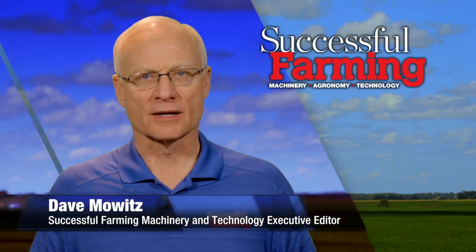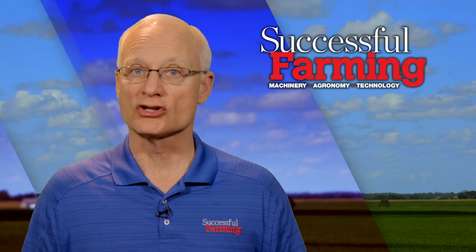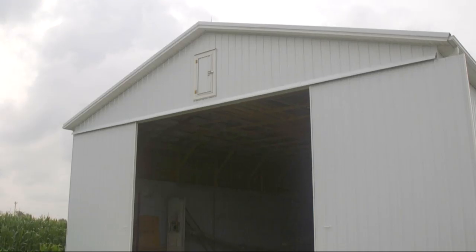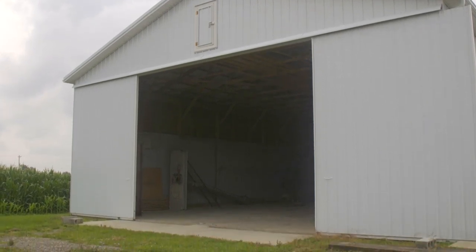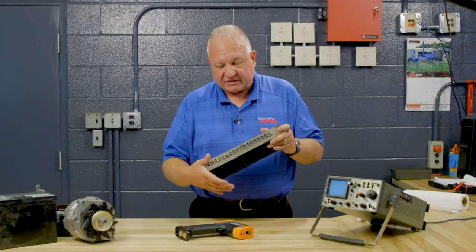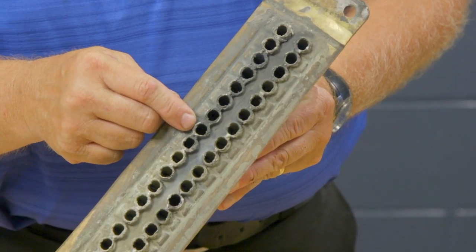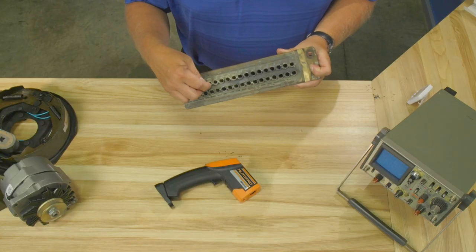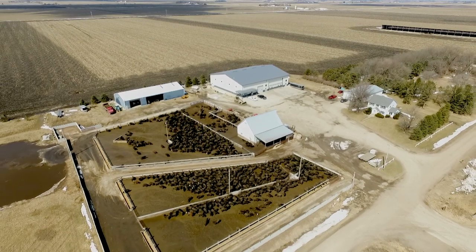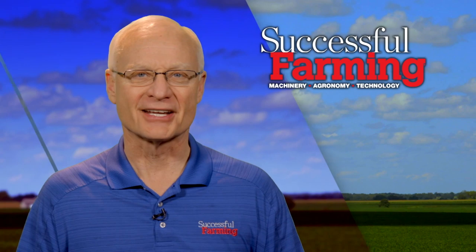Hello, I'm Dave Mowitz and welcome to Successful Farming. On today's program I'm heading to an auction to check out the sale of late model vertical tillage implements. Then we feature an Ohio farm's conversion of a machine shed to grain storage on All Around the Farm. The Engine Man Ray Bohax is back with another one of his great repair and maintenance tips. After these brief messages I travel to Iowa to tour a shop built to sustain a feedlot operation, so please stay tuned.